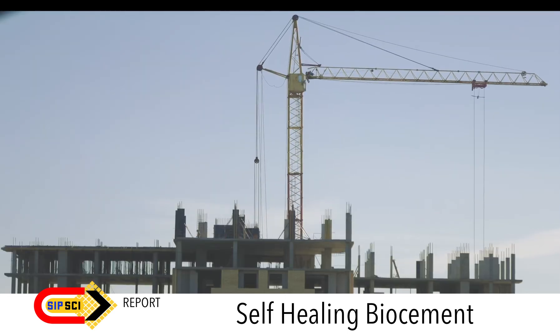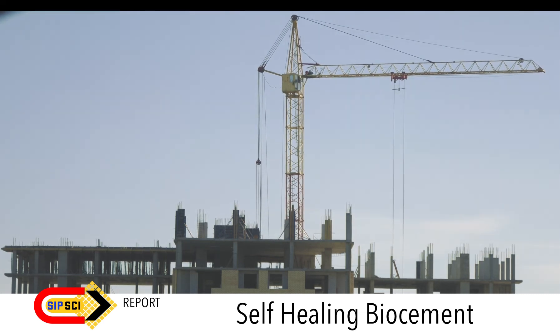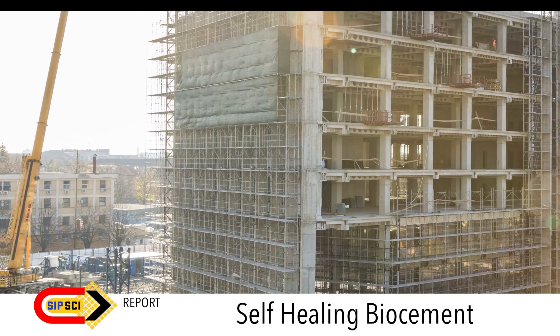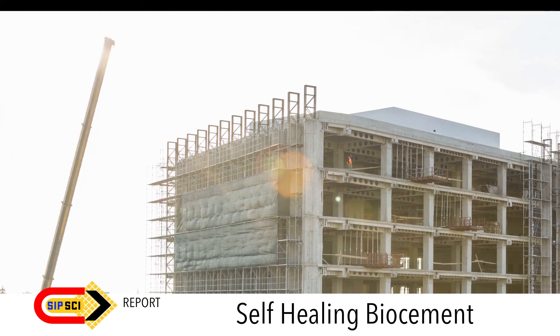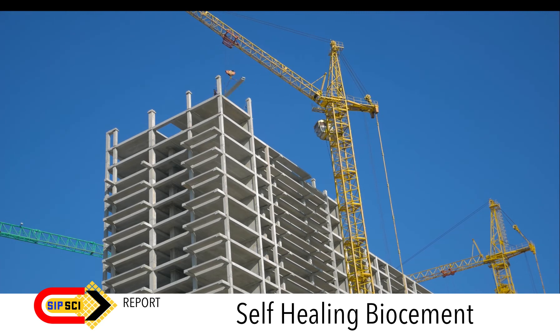No doubt, the concept of bio-cement has the potential to radically change the construction industry. New technologies and innovations are constantly emerging to improve the sustainability, strength, and applications of cement and concrete. The hope is to adapt to such innovations and bring them to our lives soon.